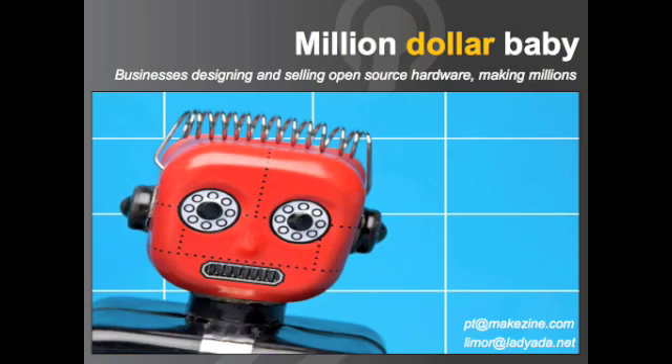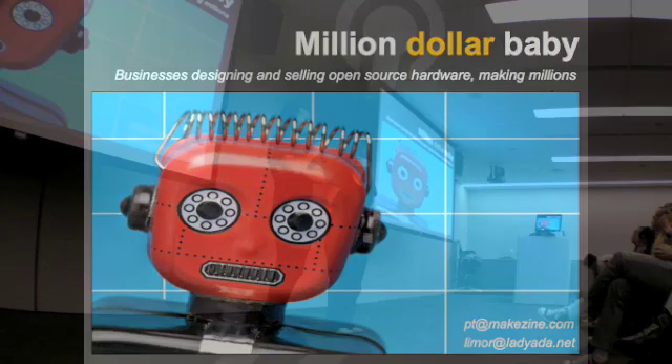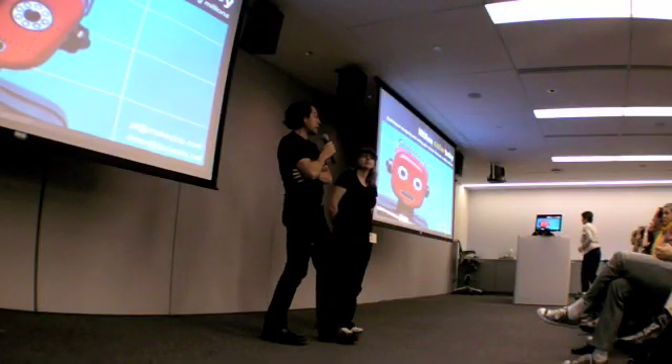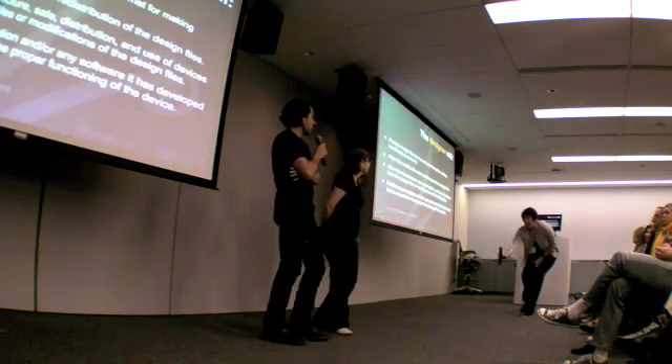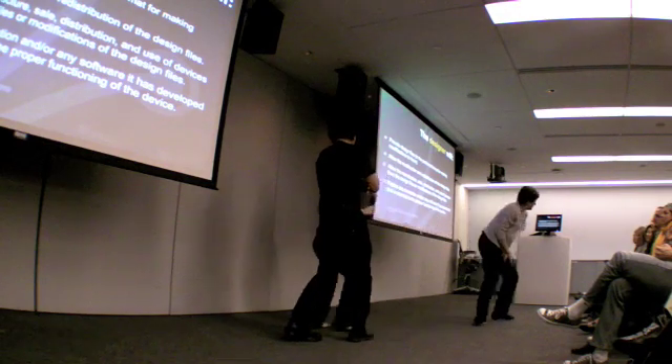We make hardware, and we give away the plans, and we let people sell it and share it, and it turns out this is actually a really good business. Tim predicted this maybe a few boot camps ago, and this is what open hardware is.